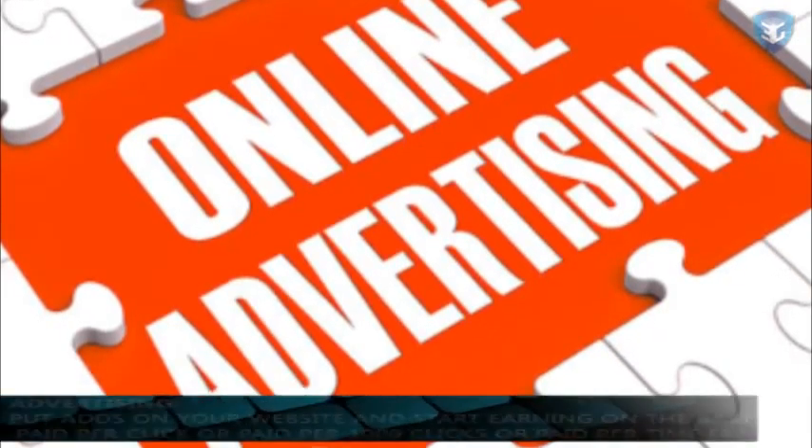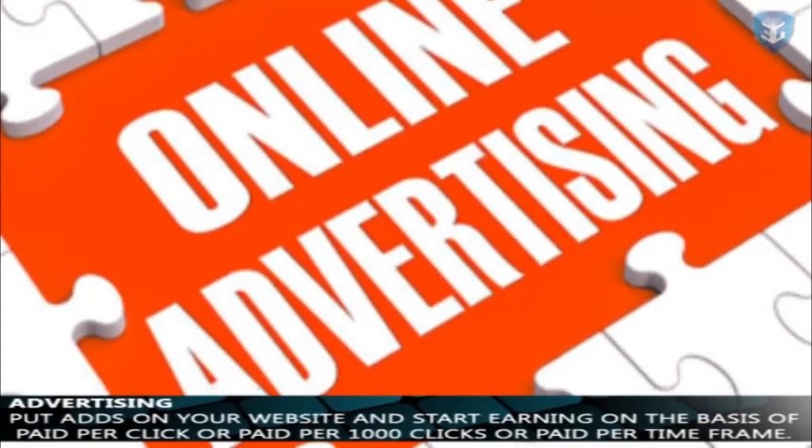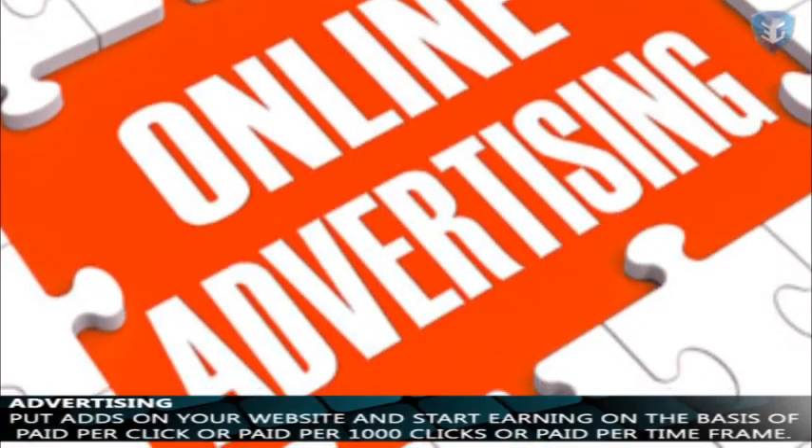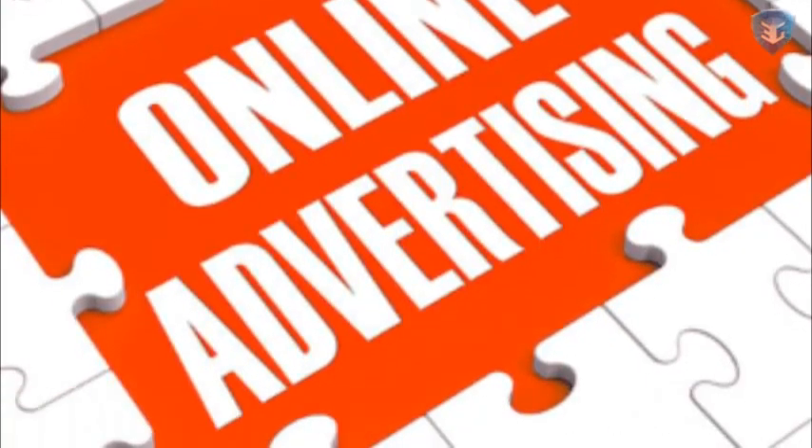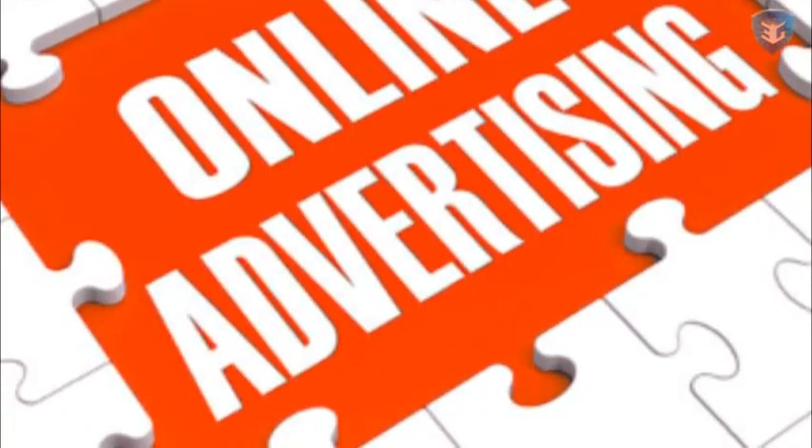Advertising. It is the most common and popular way. Put ads on your website and start earning on the basis of paid per click, or paid per 1,000 clicks, or paid per time frame.